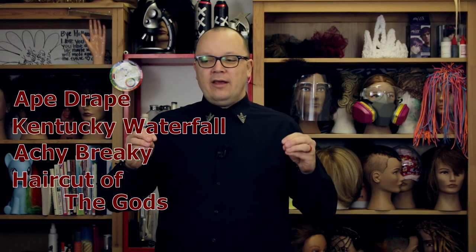So whether you decide to call it the ape drape, the Kentucky waterfall, the achy breaky, or the haircut of the gods — we need a definite distinction. We need a haircut with two different personalities in order to qualify as a mullet. Whether you're looking for a shag or a mullet, make sure you bring pictures to avoid any misunderstandings.